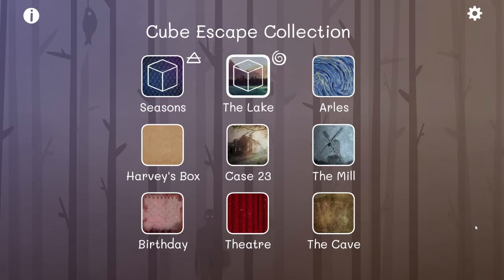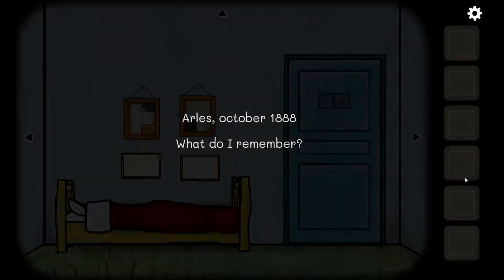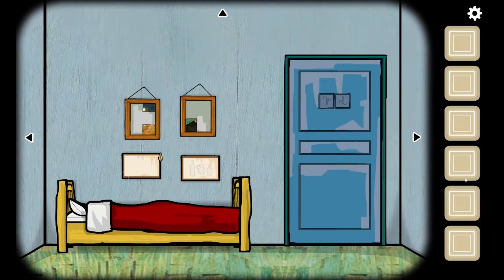Hello my lovelies, Myrtle here and we are back with more Cube Escape. We are going to Arlie's — October 1888. I'm gonna write that down and put that with my year log, because you never know what numbers are gonna be important for other things.